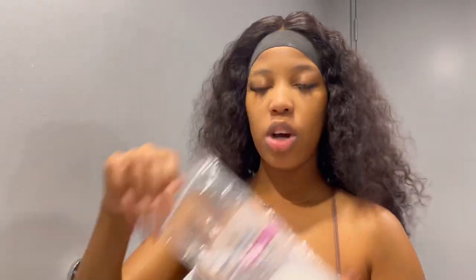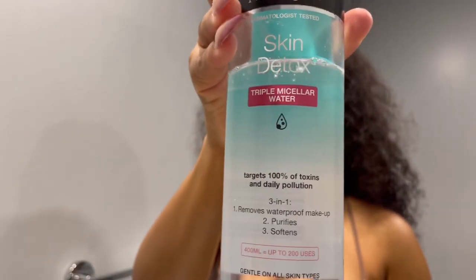I used two cotton pads, so I'm just going to take out the two that I need. Right now we're going to use the Skin Detox Triple Micellar Water. I actually saw this on a lady on Instagram who does makeup — she was emphasizing how good the product was, so I decided to try it and liked it. I ended up having it in my everyday skin routine. I'm just going to wipe my whole face with this cotton pad — it literally purifies your skin from all the dirt. You can literally see the dirt on the cotton pad after.